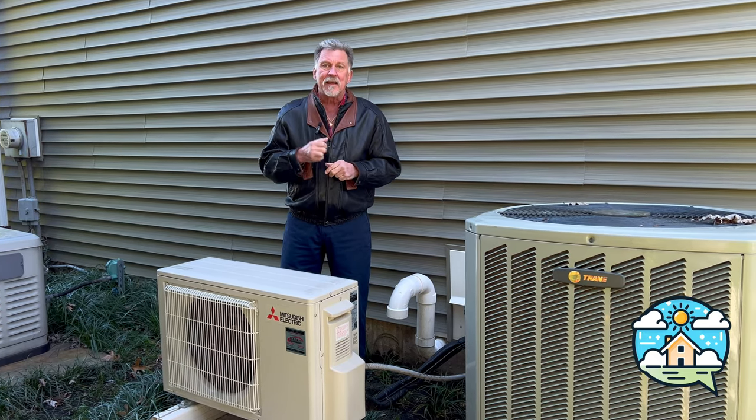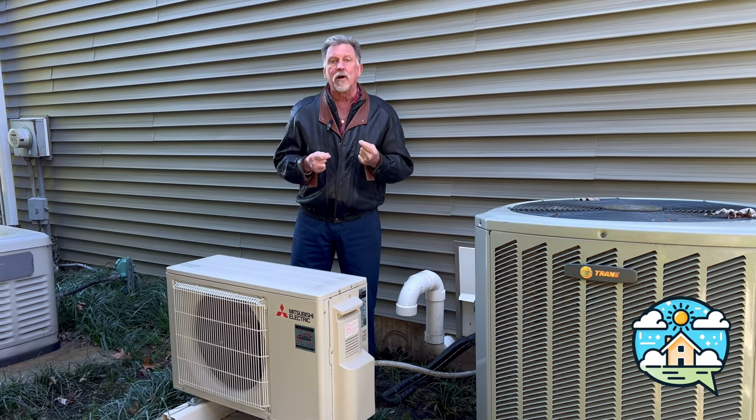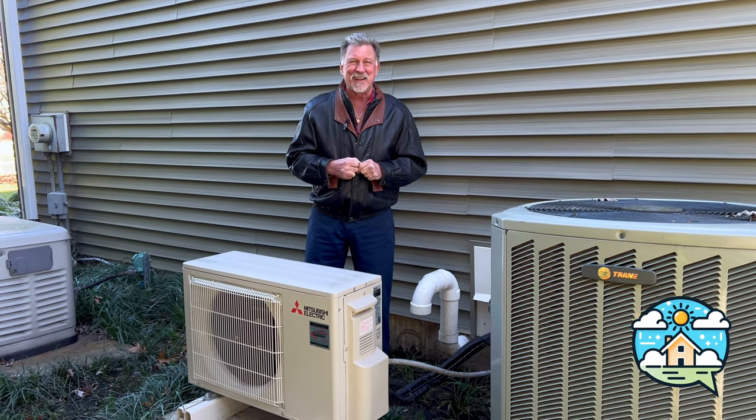If you like the content, hit the like button as well as the subscribe button. If you'd like to get a copy of our newsletter called House Whispers Corner, hit the section below. I'll see you next time.